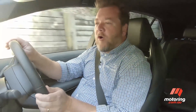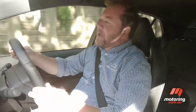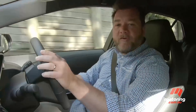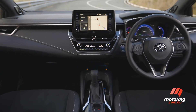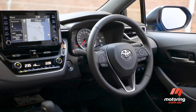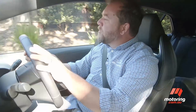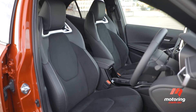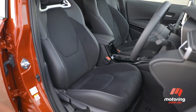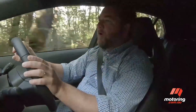The first thing you notice is the dramatic step up in terms of refinement and material quality. There are soft touch surfaces everywhere — dash and doors — and in the top spec ZR there are red highlights everywhere, which is sporty but perhaps not to everyone's taste.